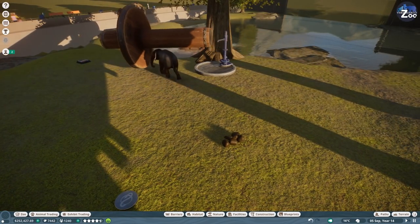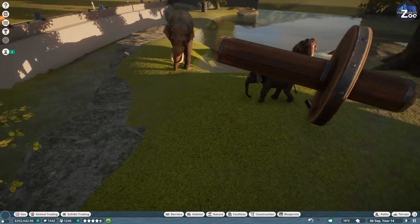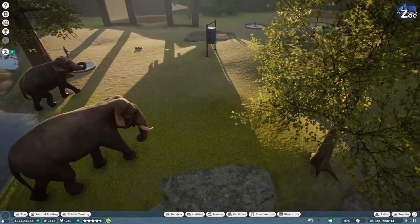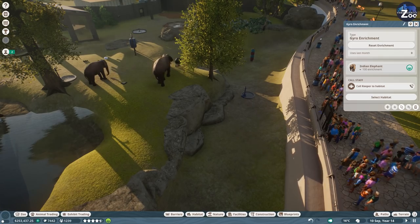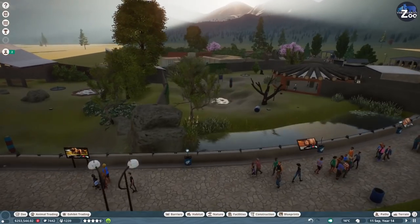Look at this strong dude! This is the most strong small elephant I've ever seen - I'm scared. Let me just reset the enrichment because the small one, Jesus, what are you? You're just so strong.